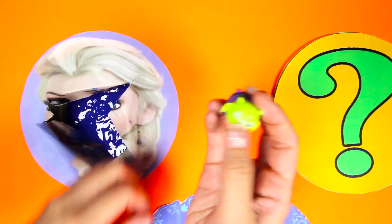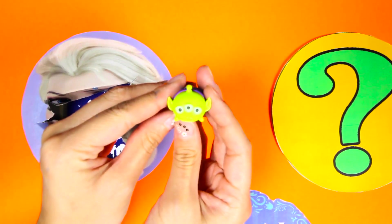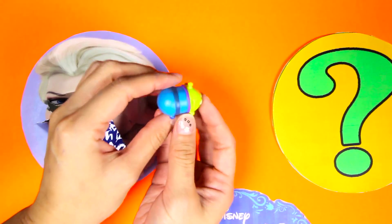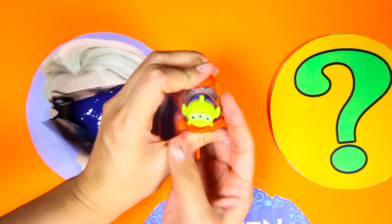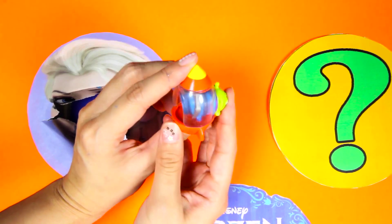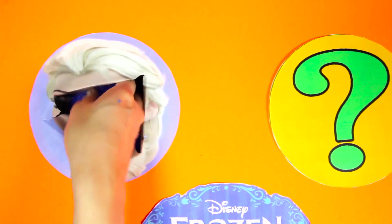Wow, there are a lot of pieces to this Tsum Tsum! I know who this is - it's the alien from Toy Story! He has three eyes and he is sitting in his spaceship. It looks like he is ready to fly into outer space! This is one of the coolest Tsum Tsums that I've seen!